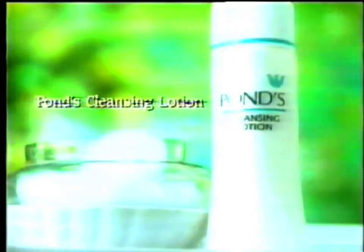Introducing the Pond's Light Skin Care Range to maintain youthful skin. Pond's Cleansing Lotion gently but thoroughly removes all dirt and makeup. Pond's Facial Toner refreshes and tones the skin.